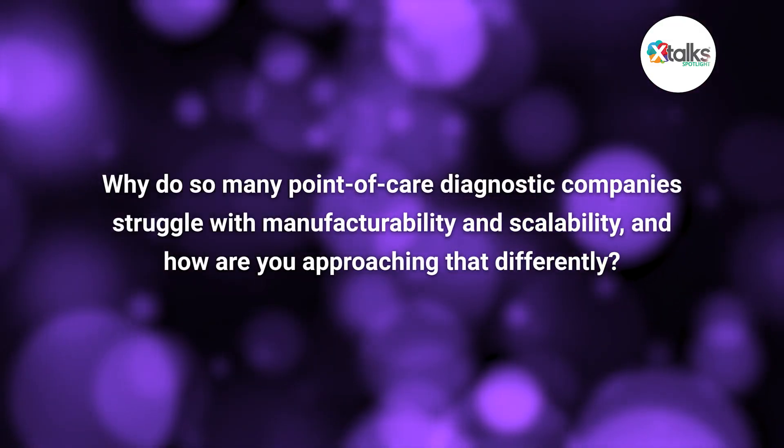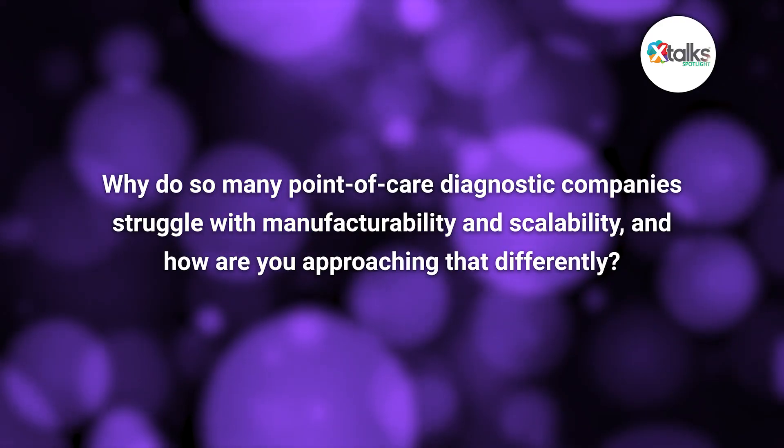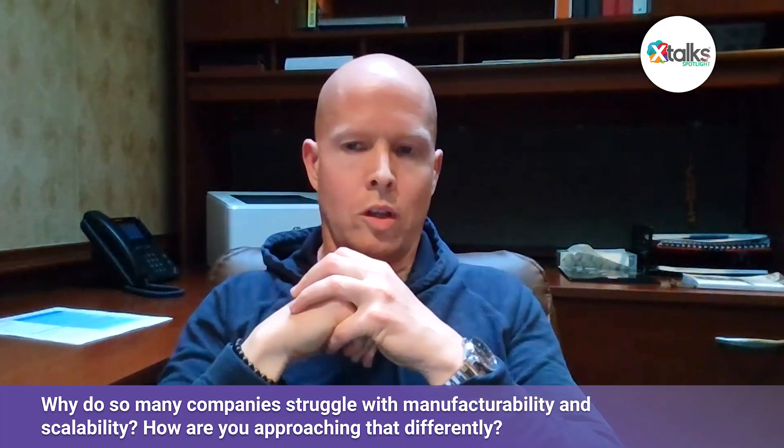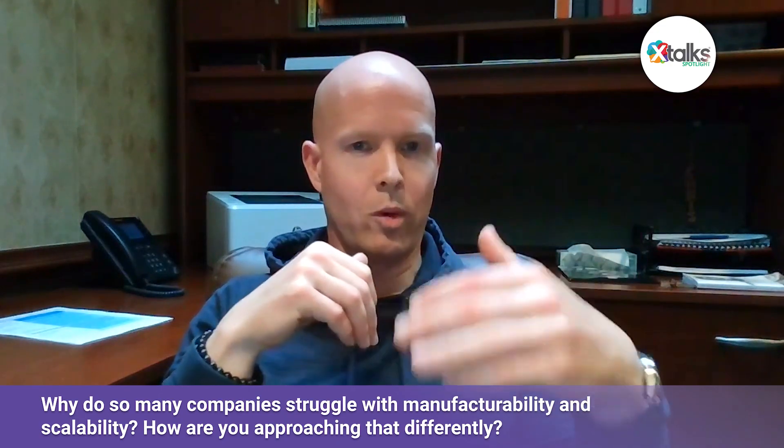When it comes to manufacturability and scalability, why do so many point-of-care diagnostic companies struggle? The real answer is they just don't think about it in time. And that's not their fault. Developing an assay for a disease that will work in a clinical milieu is really, really difficult. A lot of the entrepreneurs and scientists who are developing these tests don't want to put what they view as arbitrary constraints on their ability to solve that problem. And this is where you get into the problems — yes, they're solving a problem, but are you building a bridge to nowhere if it's not manufacturable?